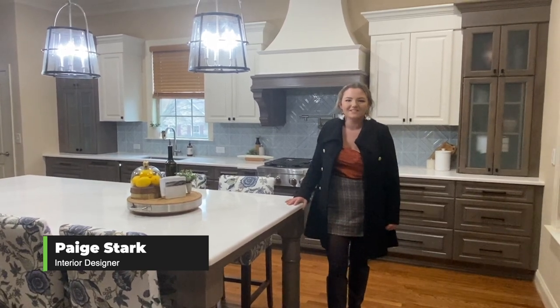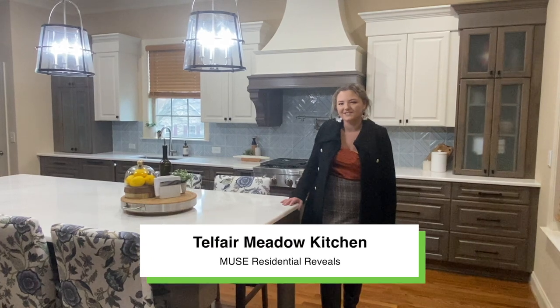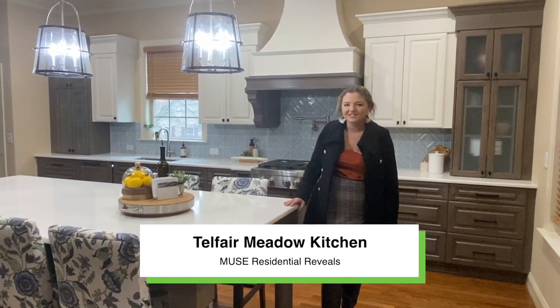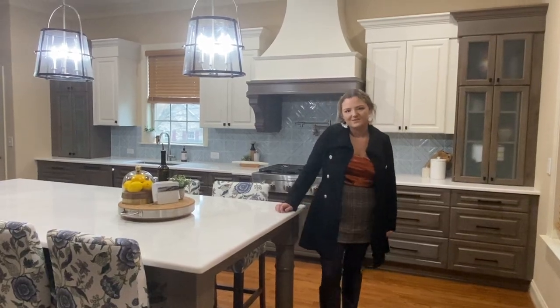Hey guys, this is Paige with Muse Residential and today I will be showing you the Telfair Meadow kitchen. This kitchen is a great example of how beauty can be functional.